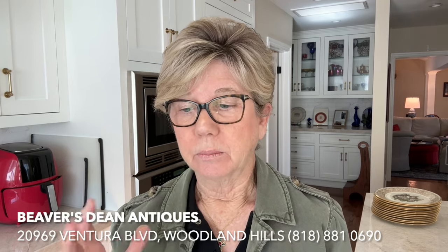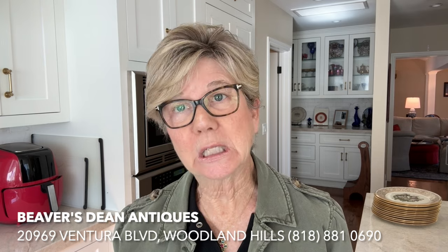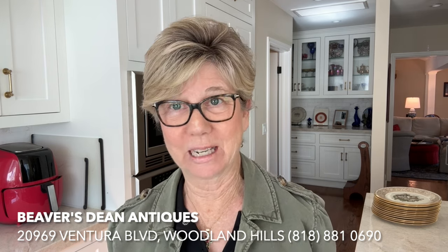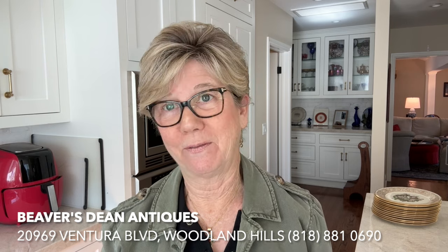I wanted to share something about a recent shopping trip. First, let me tell you where I did my shopping — Beaver's Den Antiques, where there's so much china and gorgeous silver, is going out of business. The actual brick-and-mortar store is going to be closing in June, so I went there on the first day of the sale where she was beginning to divest herself of all these treasures, and I bought a few things.